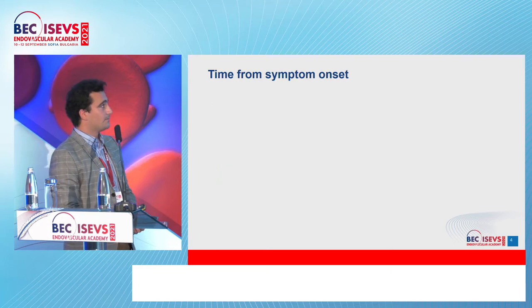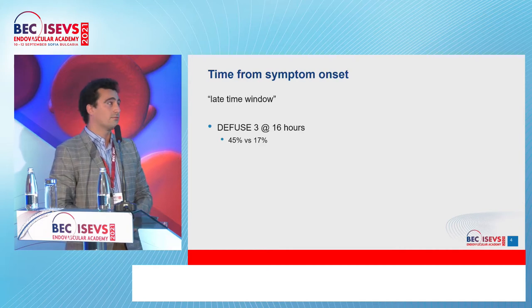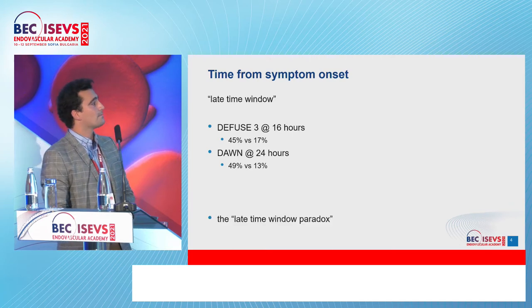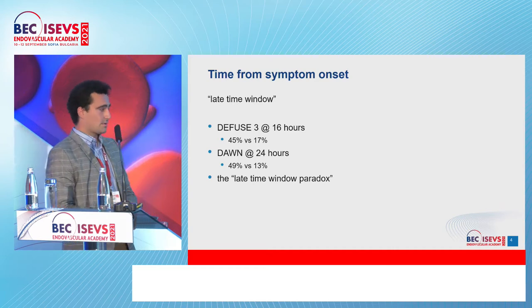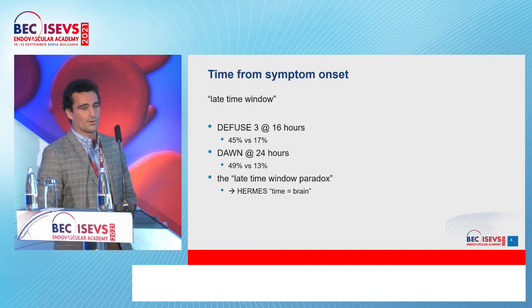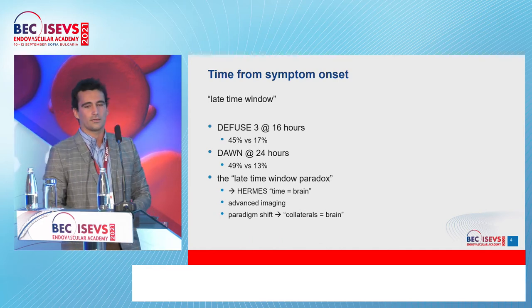What about the later time window? We have two groundbreaking trials from around 2018 going beyond the six-hour frame: DEFUSE III taking matters up to 16 hours with really good scores, and DAWN up to 24 hours with good results. We call this a late time window paradox, and it was only when we started incorporating advanced imaging techniques such as CT perfusion and MR perfusion that we began to explain why this happens. The early HERMES collaboration coined the phrase 'time equals brain,' but due to these advanced imaging techniques we can start talking about a paradigm shift: can we say 'collaterals equal brain'?